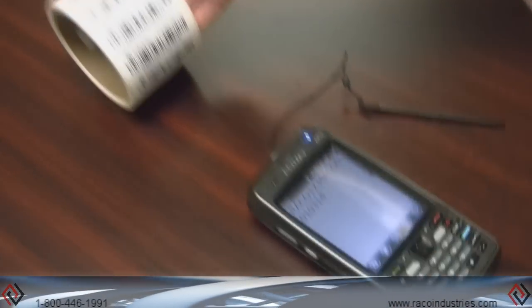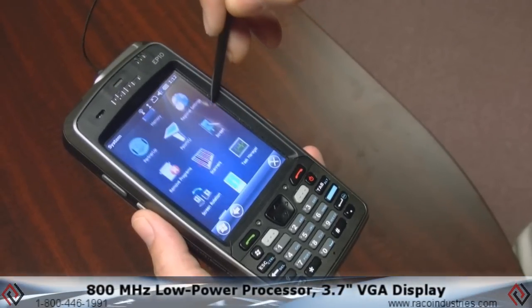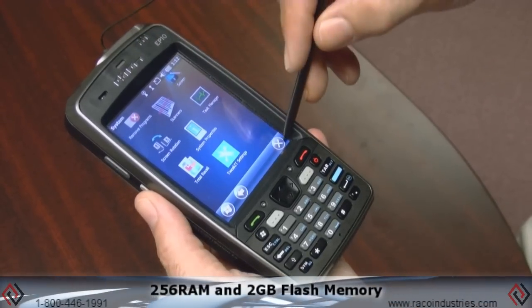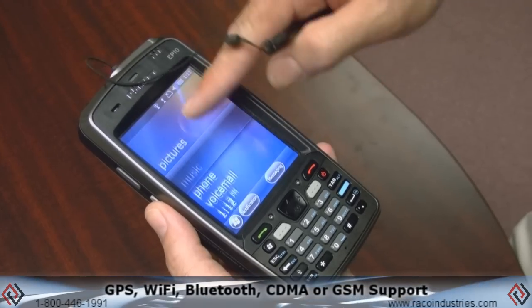The EP10 is the only device in its class with all of the following features: 800 MHz low-power processor, 3.7-inch VGA display, 256 MB RAM and 2GB flash memory, GPS, Wi-Fi, and Bluetooth.